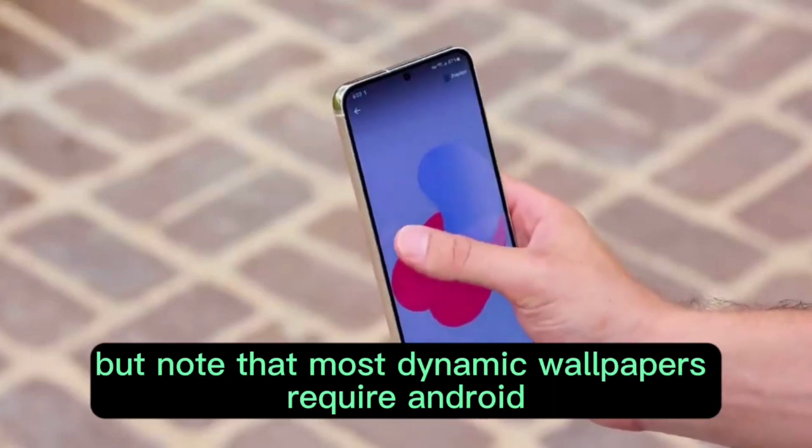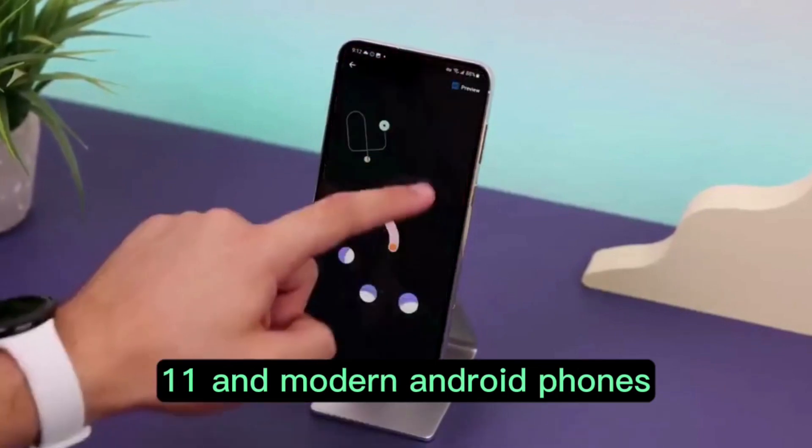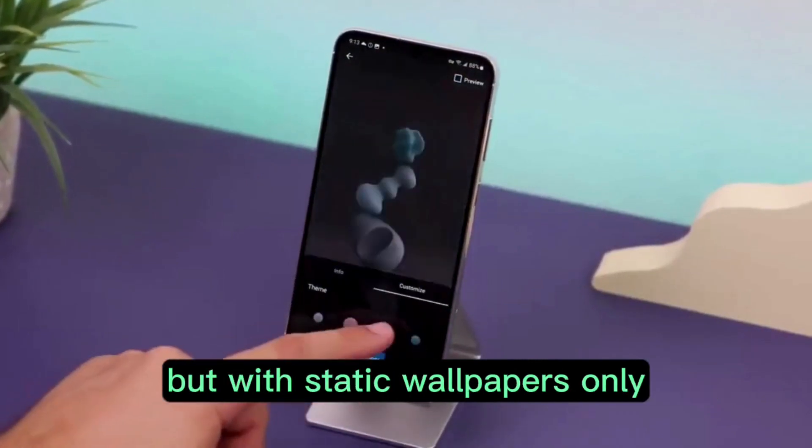Note that most dynamic wallpapers require Android 11 and modern Android phones, so Android 11 or later is recommended. This app can run on Android 8 and later, but with static wallpapers only.